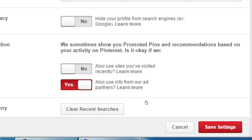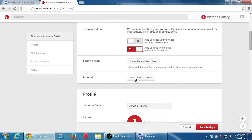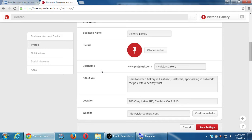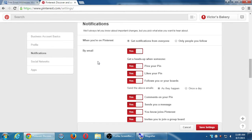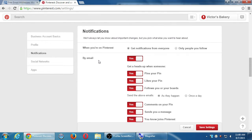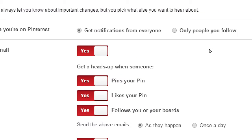You have the ability to search in Pinterest, and that saves in history — you can clear that history if you want. You can also deactivate your Pinterest account from this screen. Scrolling further, there's a notifications section. You might want to look at these to keep your inbox tidy, just like with Facebook and Twitter — you can get emails about your activity that fill up your inbox.